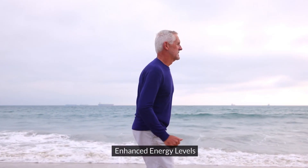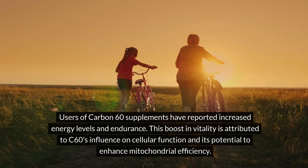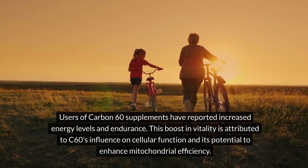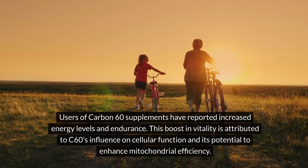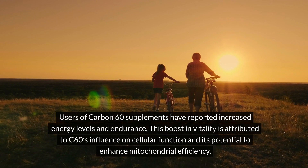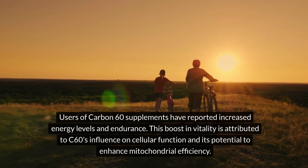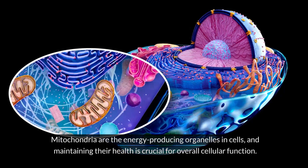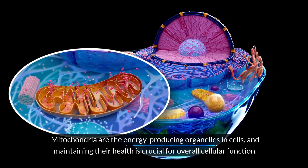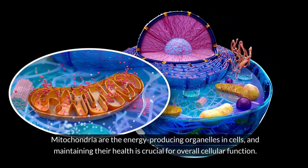Enhanced energy levels: Users of carbon-60 supplements have reported increased energy levels and endurance. This boost in vitality is attributed to C60's influence on cellular function and its potential to enhance mitochondrial efficiency. Mitochondria are the energy-producing organelles in cells, and maintaining their health is crucial for overall cellular function.